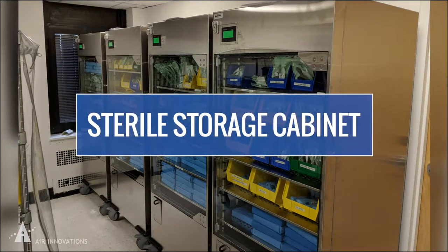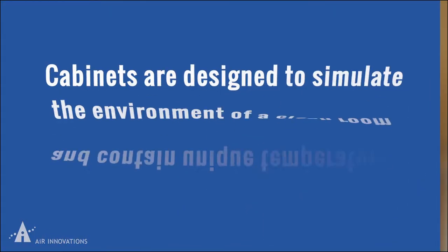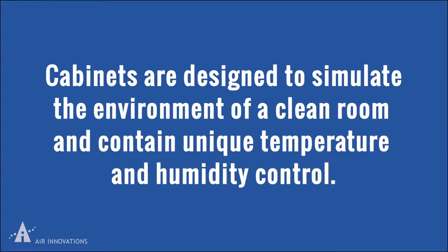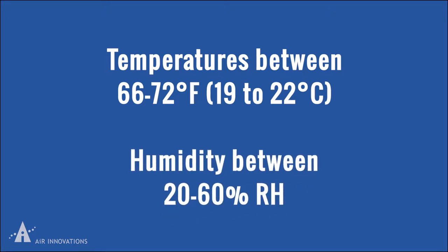Healthcare professionals of all types rely on our sterile storage cabinets to maintain the sterility of disinfected instruments. These cabinets are designed to simulate the environment of a clean room and contain unique temperature and humidity control that allows for temperature regulation between 66 and 72 degrees Fahrenheit and humidity control between 20 and 60 percent relative humidity.